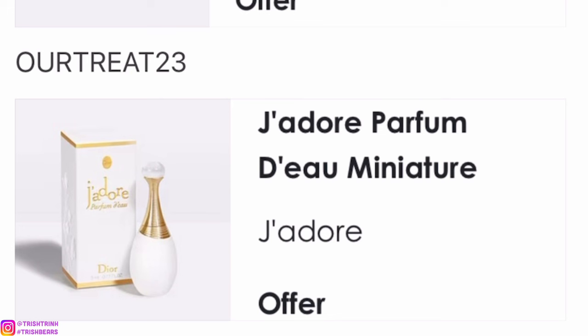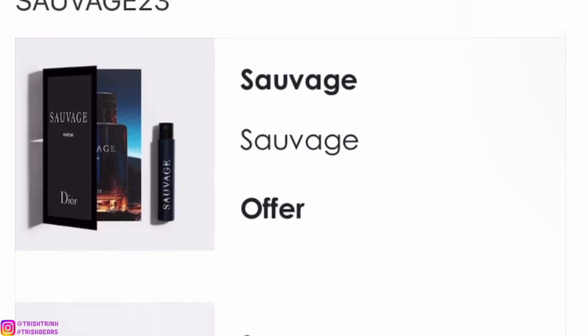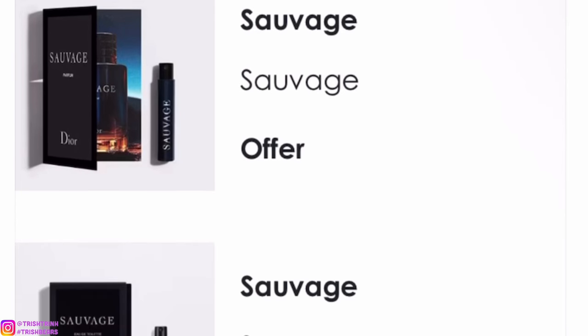The next code — I believe this one has no minimum spend so you can buy whatever you want, just a small item. You will get a deluxe of the Dior perfume dome. It is OURTREAT23 and there is no minimum spend.